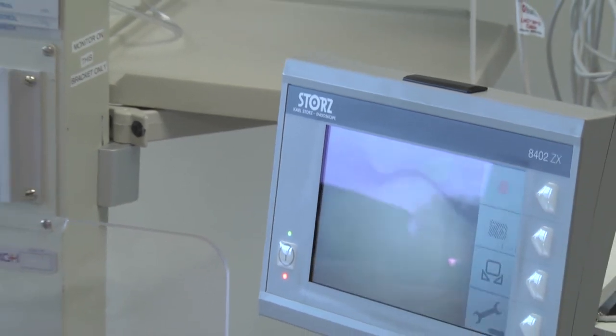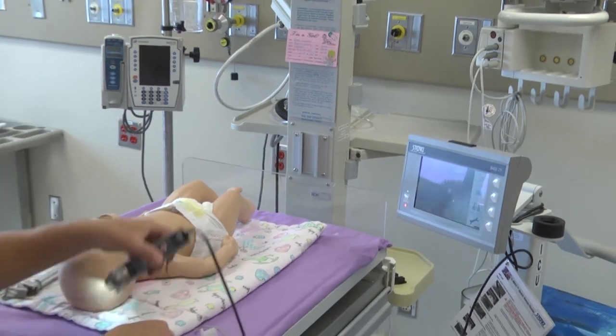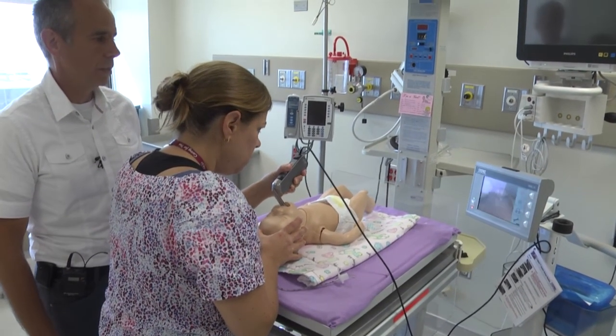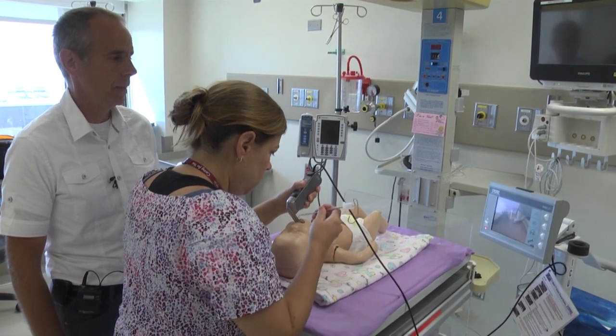So you can imagine that if Kathleen were to try now, I'd be able to coach her all along and we would be able to see whether she could do it as well. So Kathleen — there you go. You can see the airway.